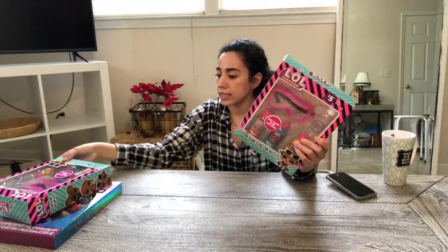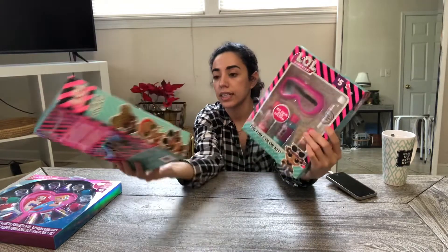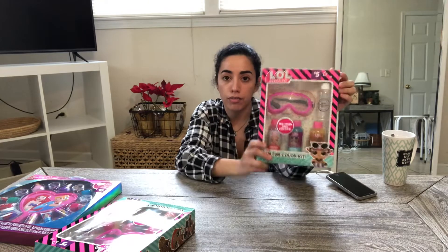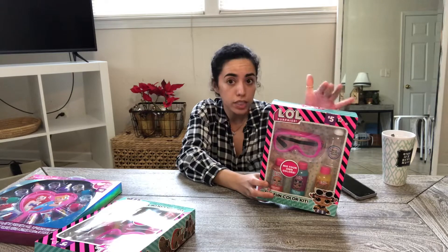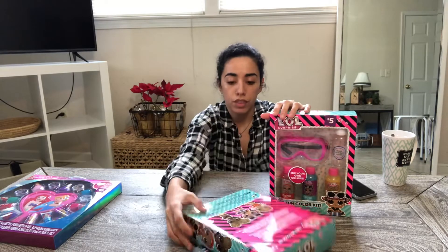For instance, I picked up two of these LOL gift sets. They have a price of $5 and I paid $1.50, so they were marked down 50% off and then starting today I got an additional 50% off. So these were $1.50 each.